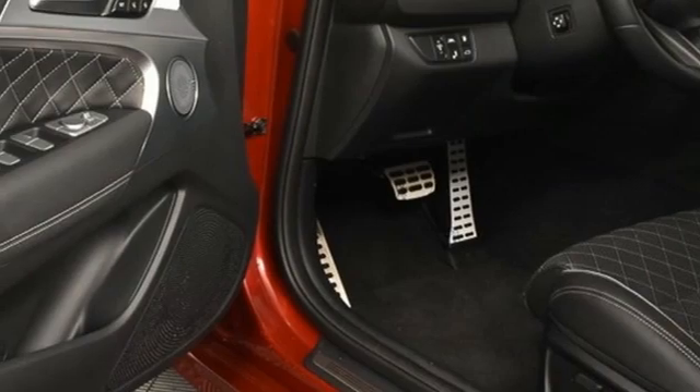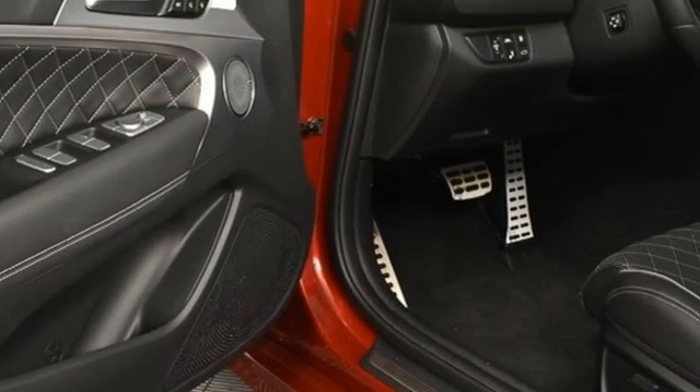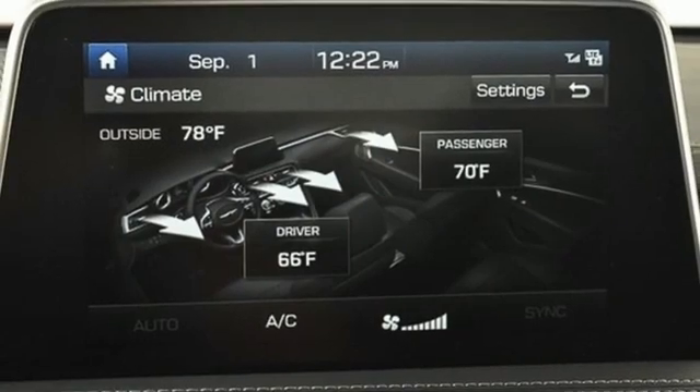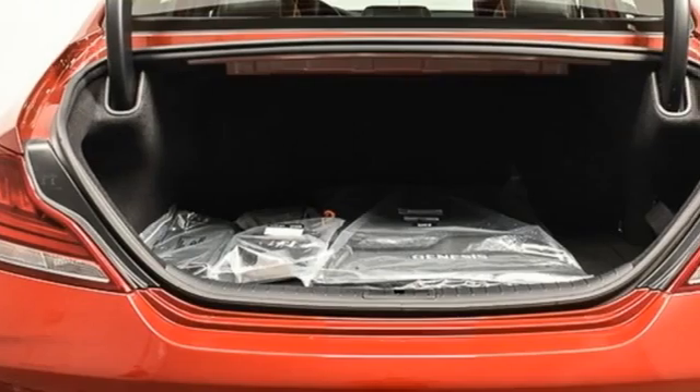Streaming audio. Heated steering wheel. Automatic with driver control suspension management. Rear parking sensors. And heated and ventilated leather bucket seats.